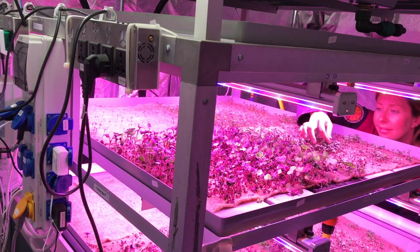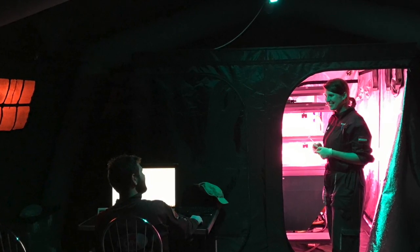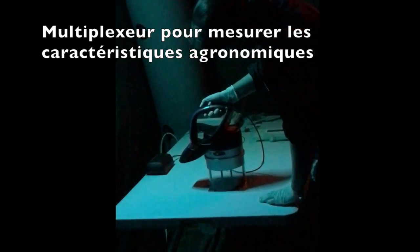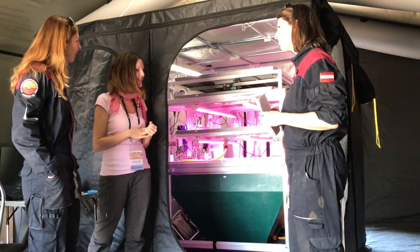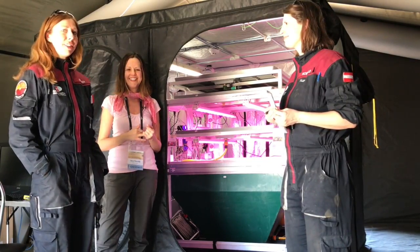All the measurements are really important for us to understand the agronomic performance in this specific system, and also the properties of these plants that we want to use as a dietary supply. Okay, thank you very much, ladies, for your time. Thank you. This is the end of this video — see you for the next one.